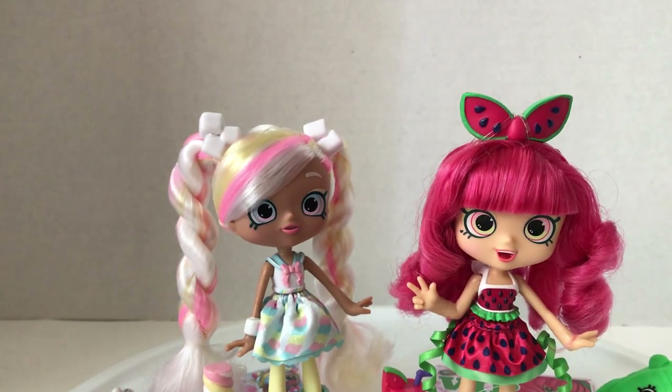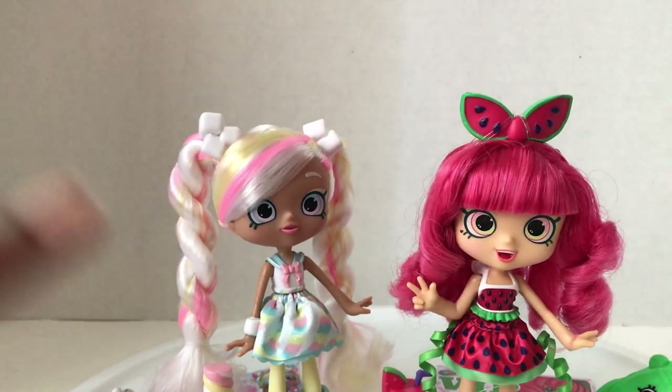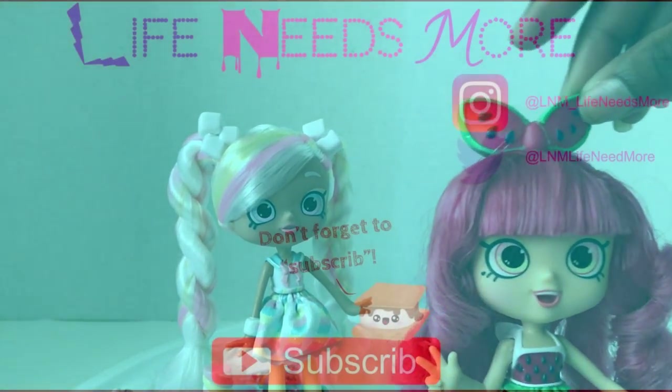These were found at Target, so if you haven't found them, check there. We got them in California first — it usually gets to California first and then moves across the whole country — so they should be out everywhere now. Please like this video and subscribe, and I'll see you guys next time. Hopefully Pippa's hair won't turn into a bush. Bye!